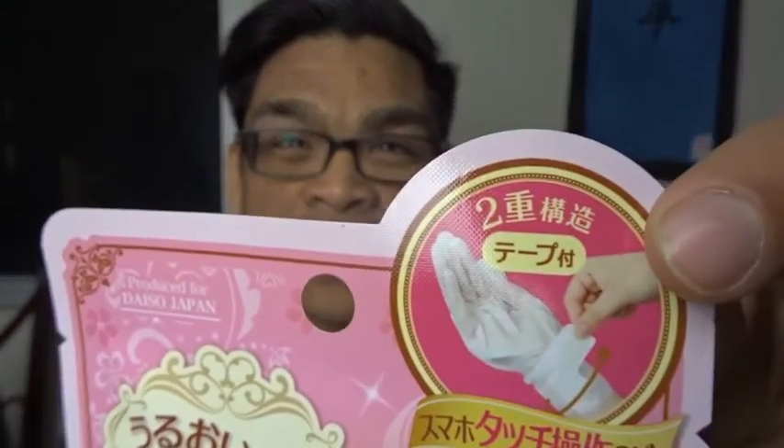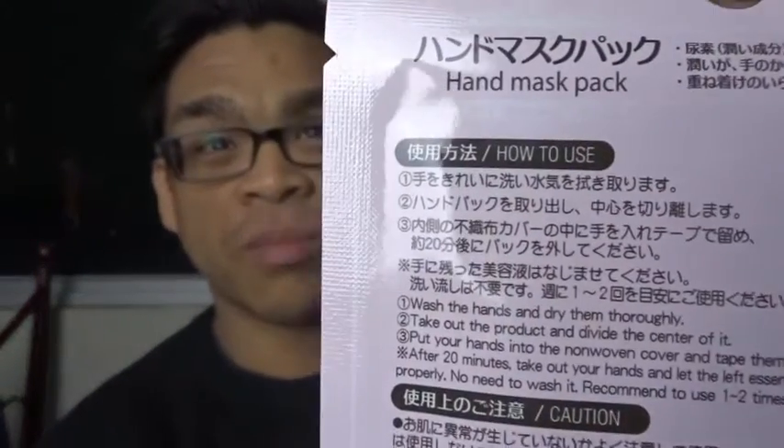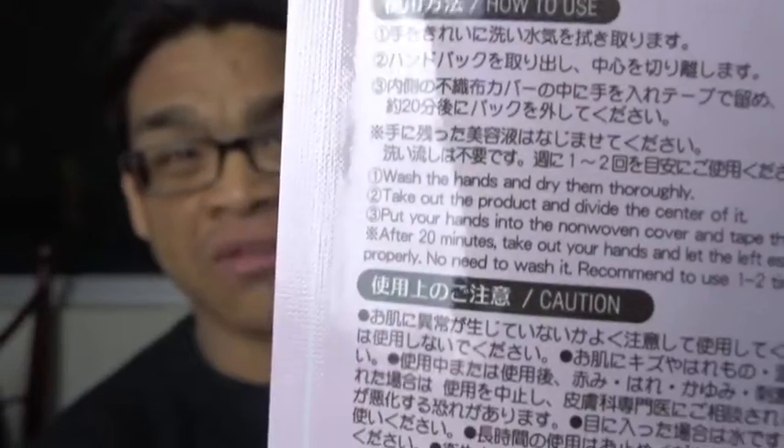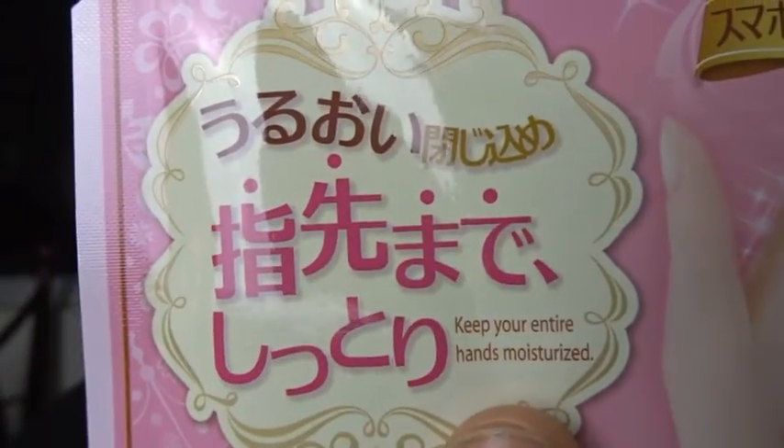To start off with, I got a hand mask. I've never used a hand mask before. If you look up here you can see it's like a glove, so I'm really excited as to how this is going to work. Daiso is a Japanese store, so you can see that everything is in Japanese. For us people who speak English, we're really relying on these tiny English translations to tell us what these products are.